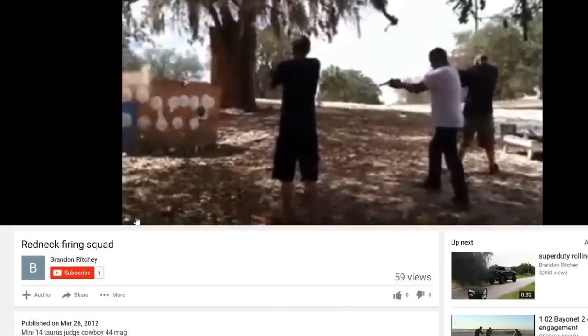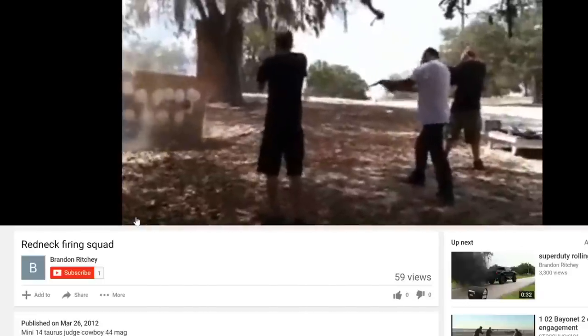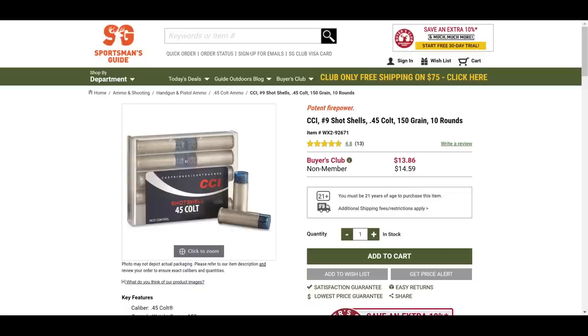The Taurus Judge kind of embodies the spirit of 'just because you can doesn't mean you should.' What does a .410 shotgun shell do that .45 Long Colt, .44 Magnum, or .44 Special doesn't? The answer is nothing. Some guys like to justify it as a snake gun — but if you're saying that, bullshit. You're just buying it because it can shoot .410 shotgun shells, and I'm okay with that as long as you admit it. It's not a better snake gun than a .45 Long Colt, .44 Magnum, or .44 Special loaded with rat shot.